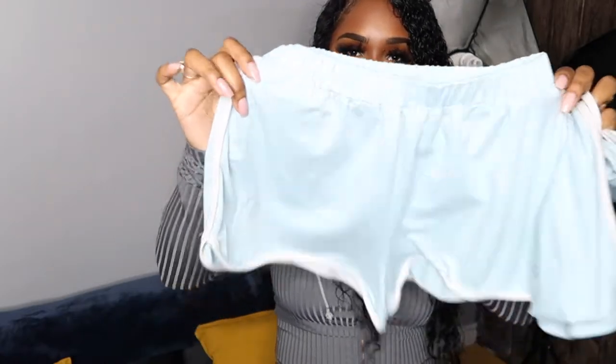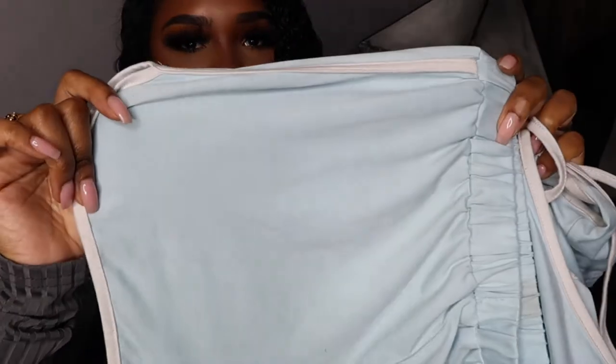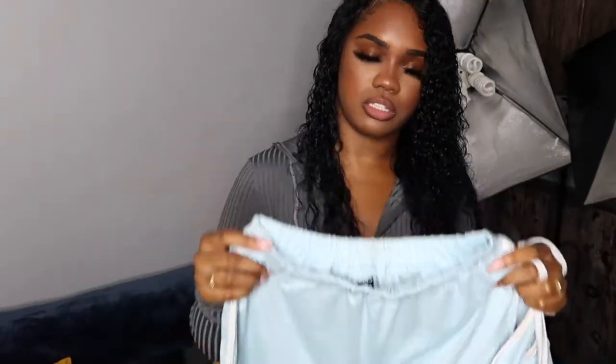Next I got this two-piece set — just some cute little shorts in this baby blue color, and then the matching top. I've been getting a lot of wear out of this too, because again it's cute and comfortable. This is just a cropped tank, and these are just some jogger shorts. You can wear them high-waisted or you can wear them at your waist — it fits so nicely.